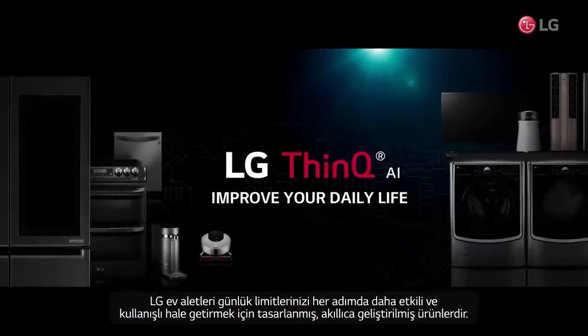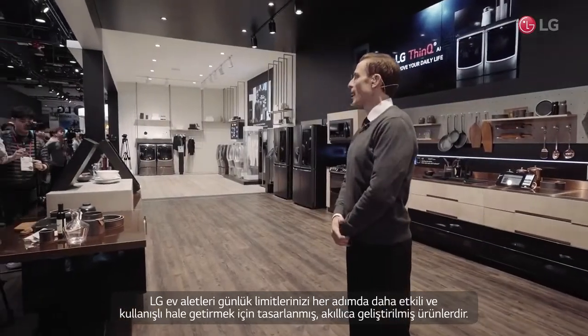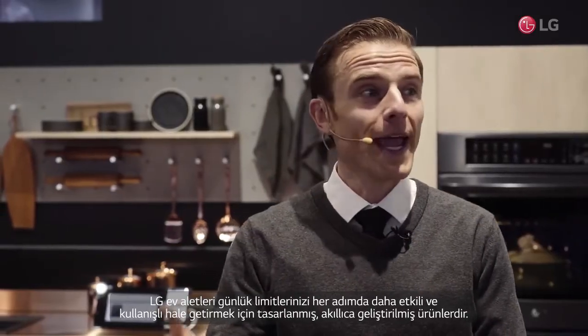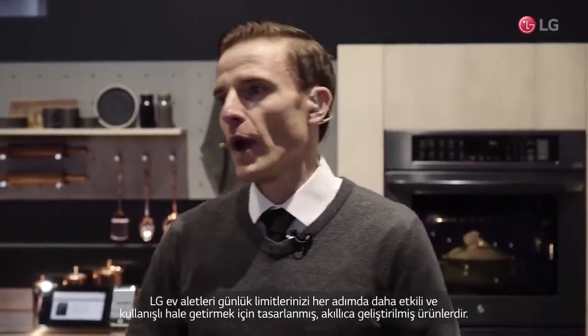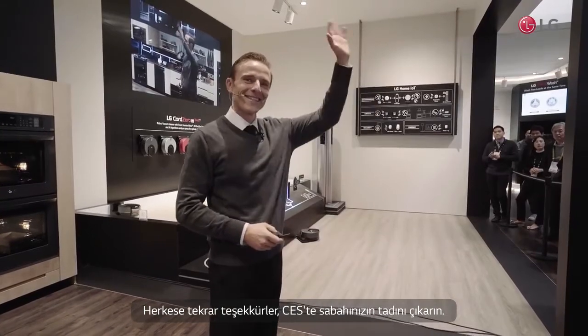LG Home Appliances are smart, connected products designed to make your daily lives more efficient and convenient every step of the way. Thanks once again, everyone, and enjoy your morning here at CES. Bye-bye.